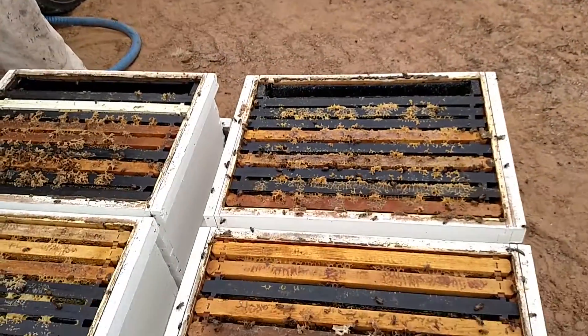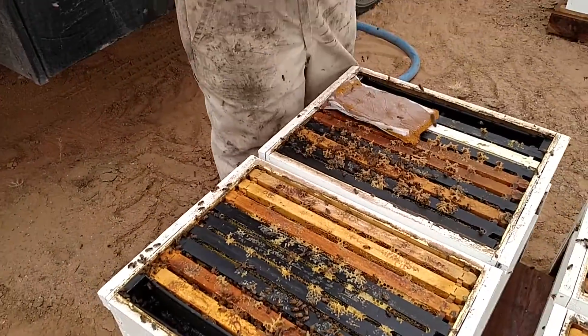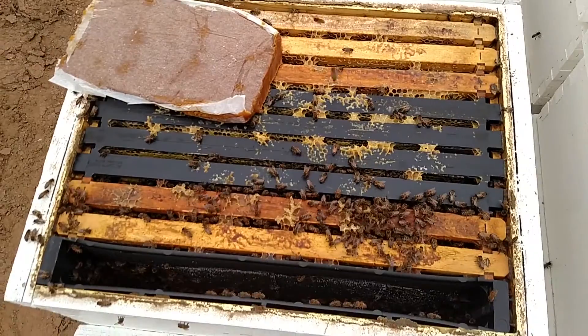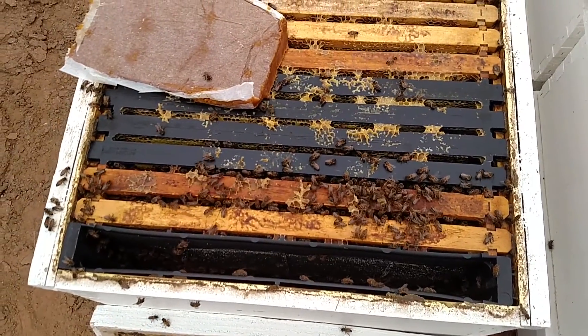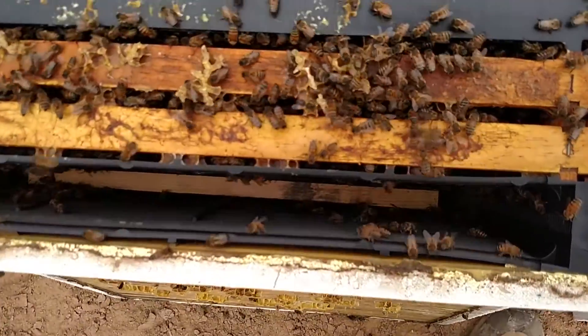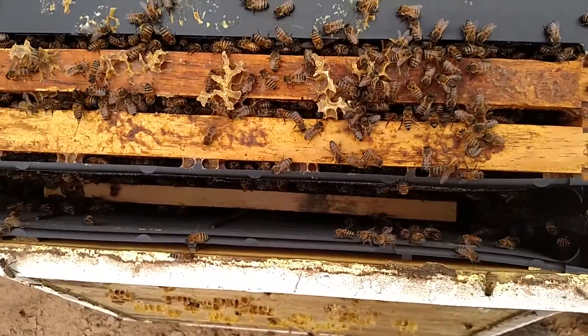Getting them all prepped up, ready to go to almonds for the spring, but you got to have a live hive. You can see there's not a lot of bees in these boxes — it's because honeybees actually reduce their size down so they don't overuse what they have. Right there, that's a feeder. Right there, that's all empty — they've already fed an entire gallon.